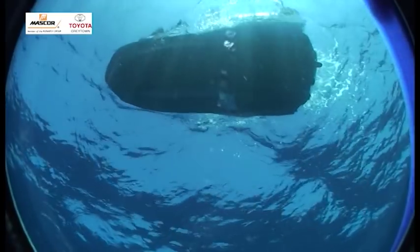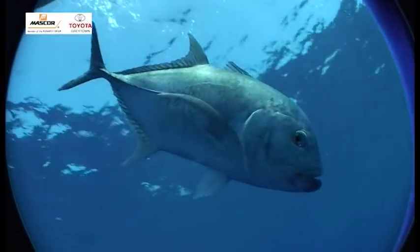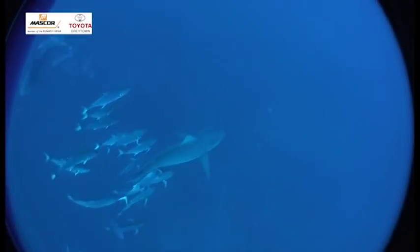Don't forget to catch Go Fish at the National Boat Show featuring the Dive Expo from the 7th to the 9th of September at the Coca-Cola Dome in Johannesburg.